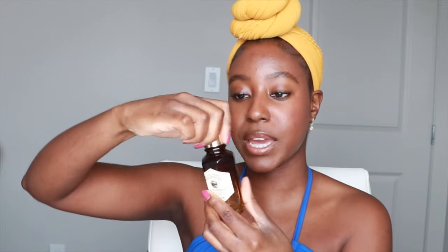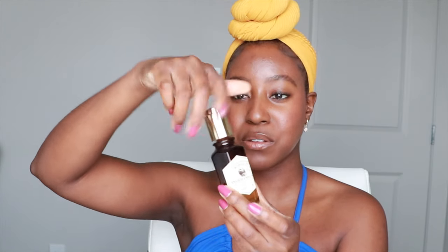Moving on to serums. The first is the Skinfood Enrich Essence Moisture Nutrition Propolis Extract 63 — basically a honey-infused hydrating serum. Honey is an amazing humectant and I've been loving this product. The only thing I don't like is the dropper bottle — I prefer pumps. But the product itself is really nice: it's not sticky, leaves your skin supple and dewy. If you're looking to try something new with honey, this would be a really good one.